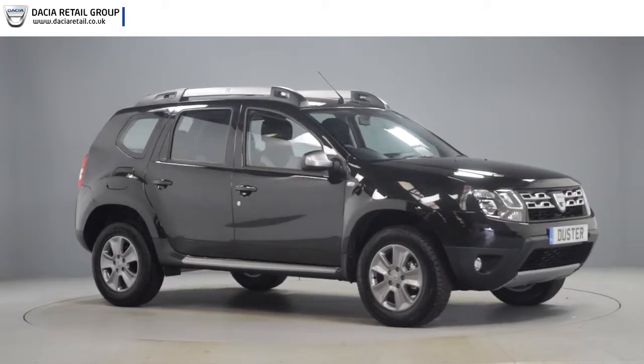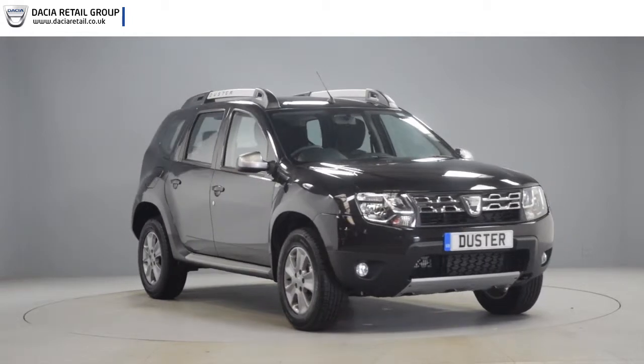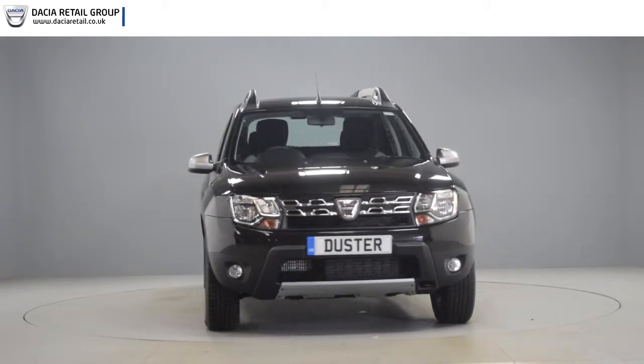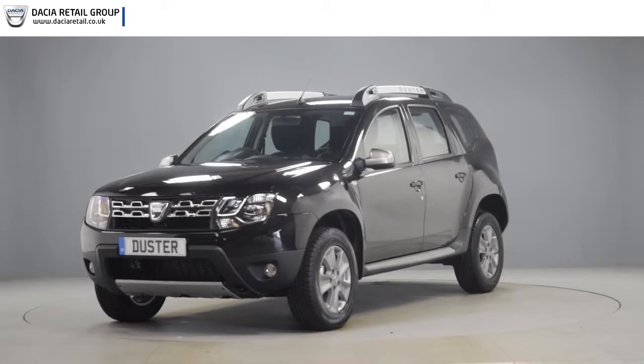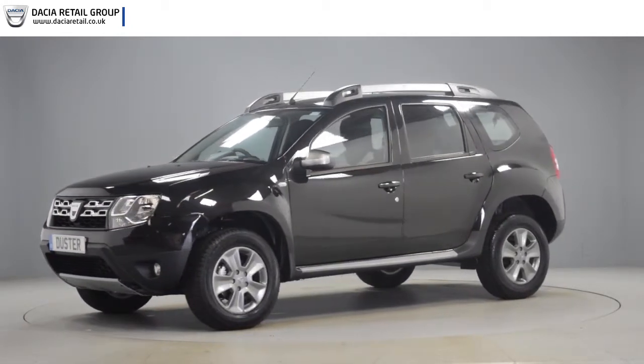Hello and welcome to Datcha Retail Group. Thank you for taking the time to watch this short preview video. It's designed to give you a better insight into the car you're interested in, by providing a comprehensive walk-round video, so you can see for yourself the exceptional quality and great condition that you would expect from a pre-registered Datcha.